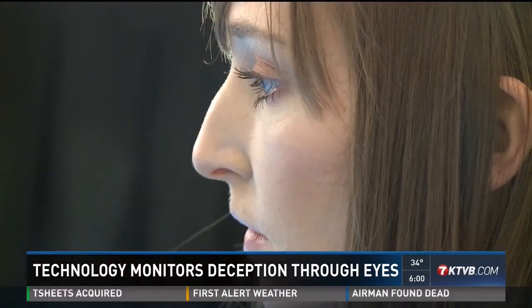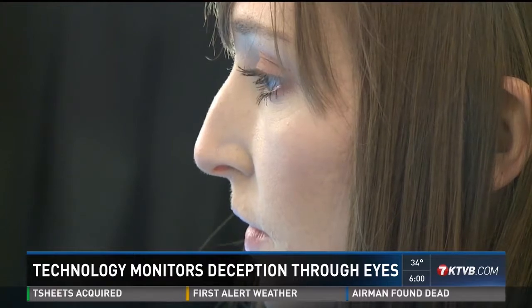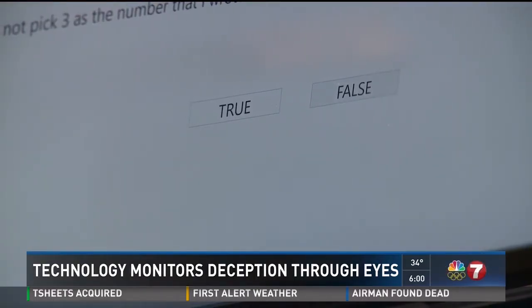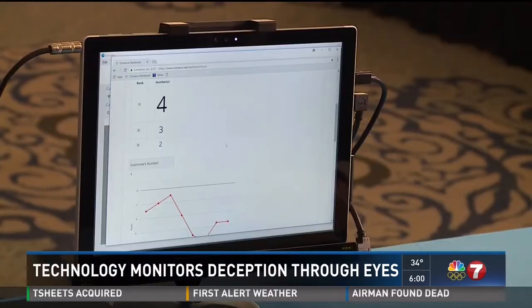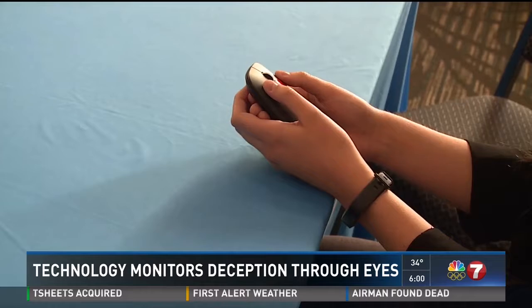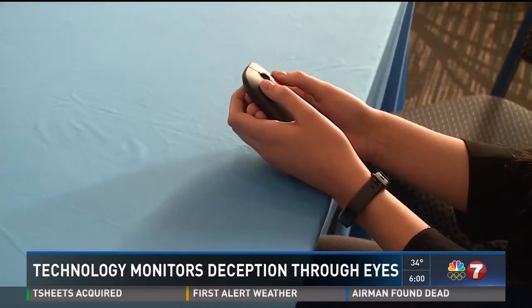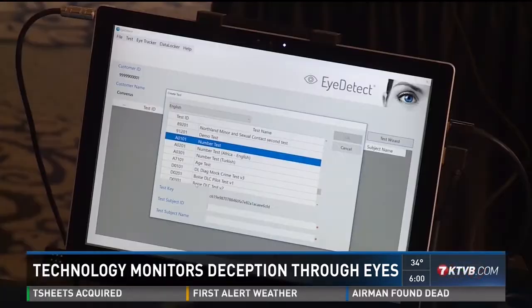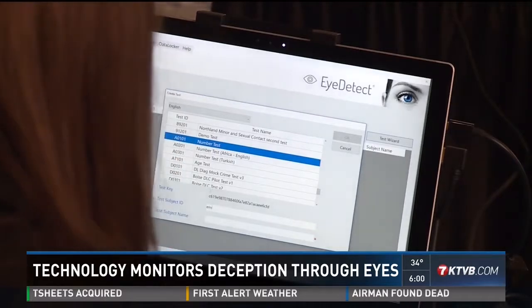There are physiological markers in the eyes that give insight on whether someone is being truthful or deceptive. Basically, the subject sits in front of the computer alone and answers a series of questions. Some questions are neutral, and others are to see if the person is being truthful, such as: have you ever used illegal drugs? Or have you ever been convicted of a crime?